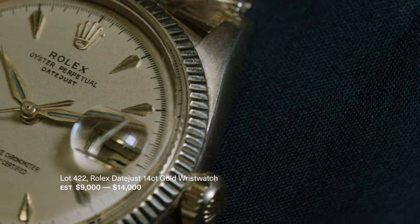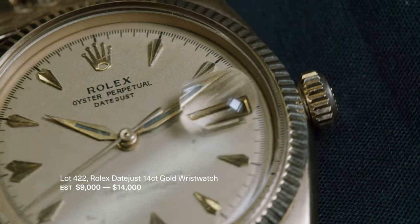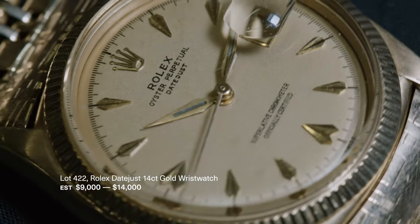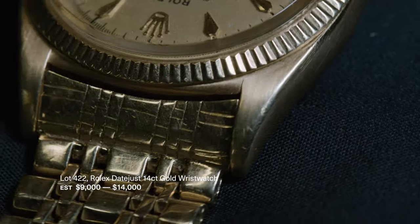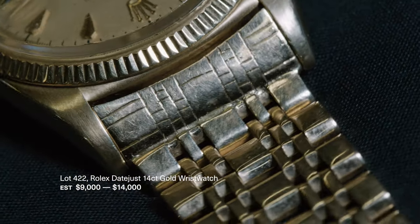The first watch I'd like to talk about is this beautiful Rolex Datejust Reference 6605 from 1956. It's in solid 14 karat gold, cased and bracelet. This one is particularly special because the bracelet was made by H. Britton & Sons in Birmingham. This was at a time where Rolex were still using outworkers in the UK where they were founded.